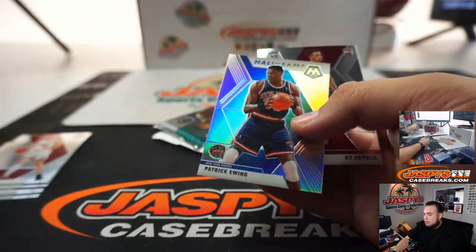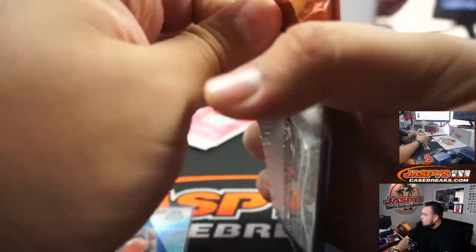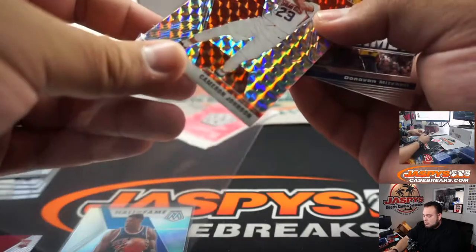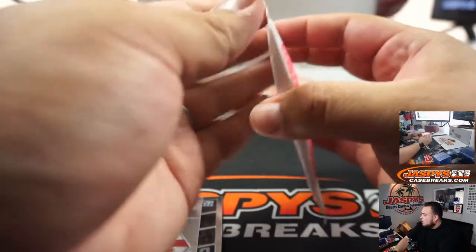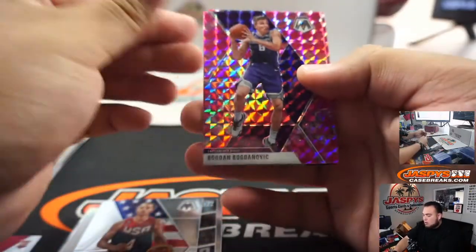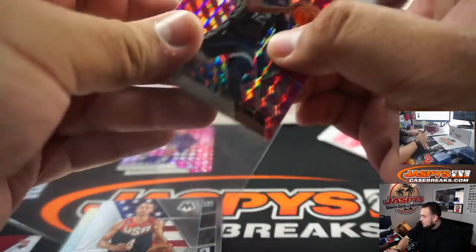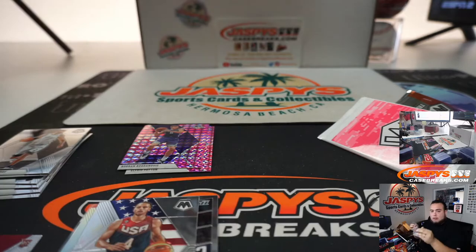Patrick Ewing. Kavala. Cameron Johnson. Bogdanovic, Alfred Payton, and a John Moran NBA debut pink — very nice. Kevin, there you go, not bad. That might pay for the spot right there.